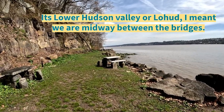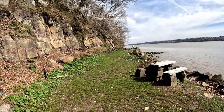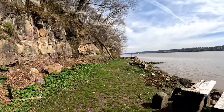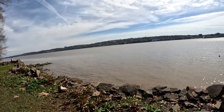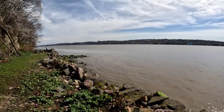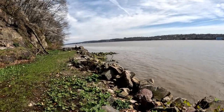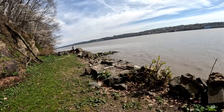It looks like we might actually be coming to an end of where we can walk here, which is a little disappointing — I thought we could go further. We'll just head the other way, head south, and if we head south we might get a view of the GWB, which would be cool. And as the tide goes out, hopefully we'll start finding some more good stuff.